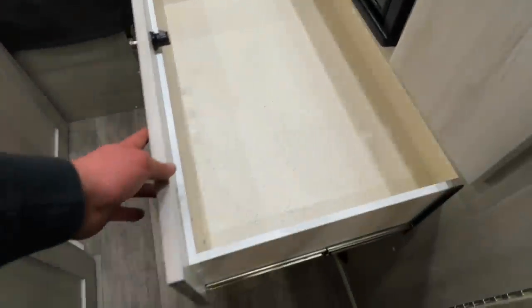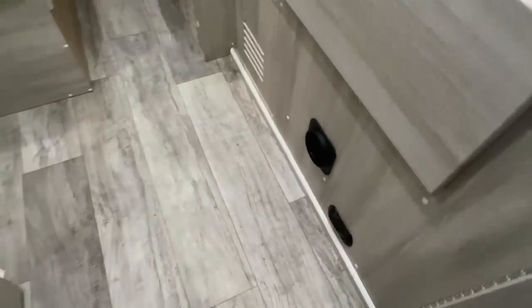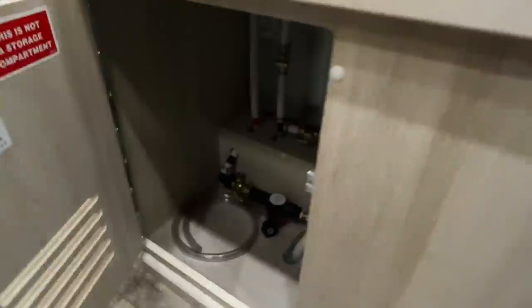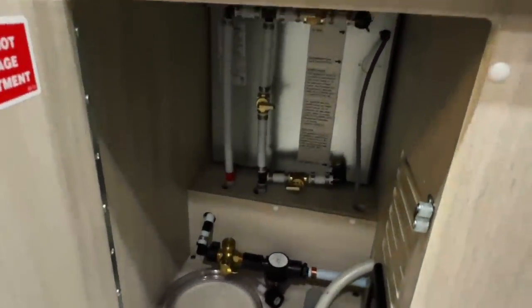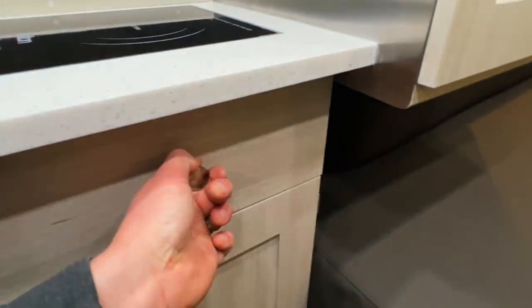Got a really big storage drawer here. Got a furnace duct, panoxy gas detector, and our winterization kit with some valves for the water system. That's the back of the water heater — that is a Truma Aqua Go.